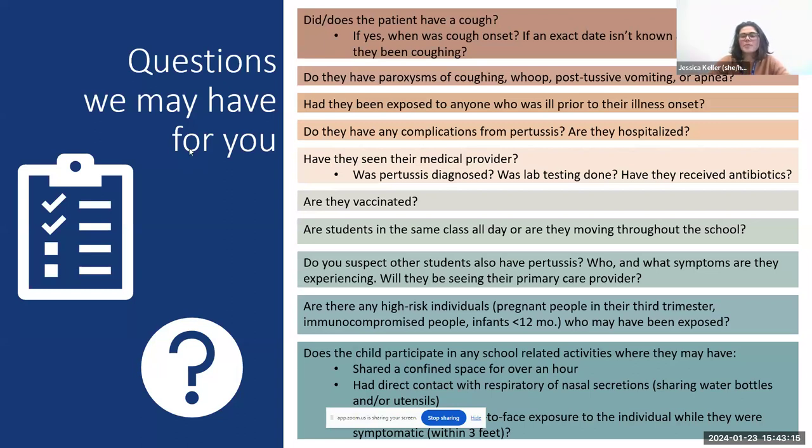We'll also ask: are students in the same class all day or are they moving throughout the school? Is there a daycare? Are they in the same area of the building? Do they have multiple teachers and different classmates? This helps us understand who we need to be worried about and how many people may have been exposed. We also want to know: do you suspect other students also have pertussis? Are symptomatic kids still in school, or have they stayed home?